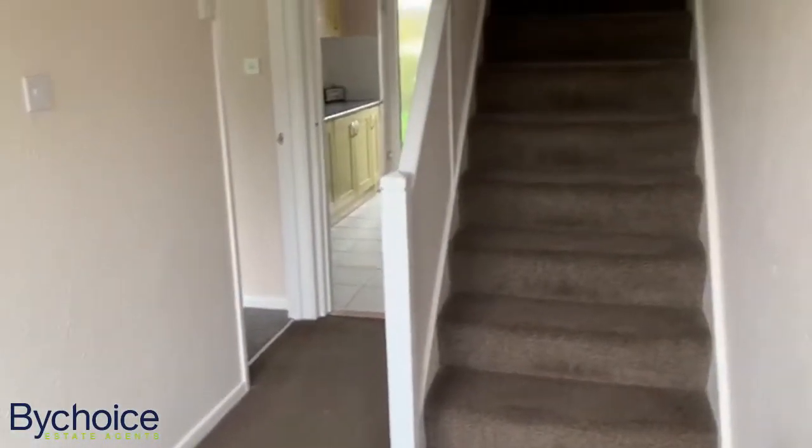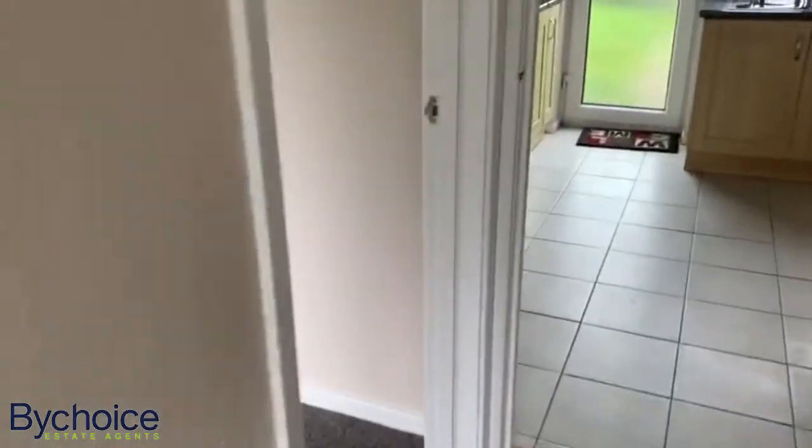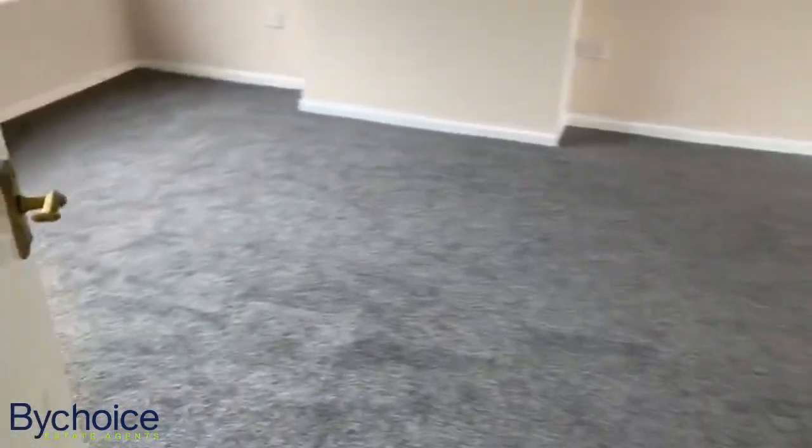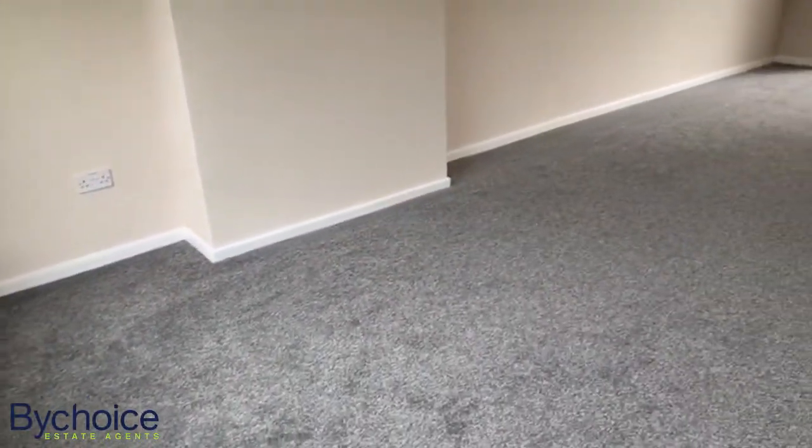The entrance hall, with stairs up to the landing, and new carpets fitted throughout the property.